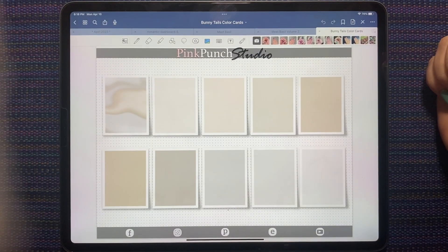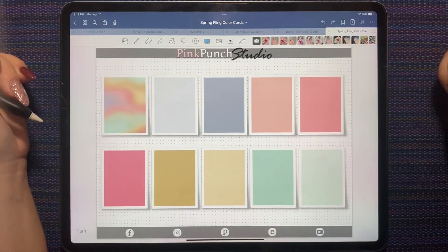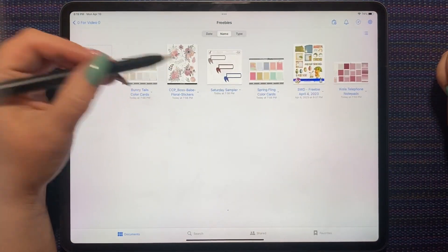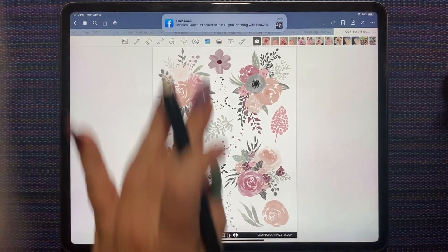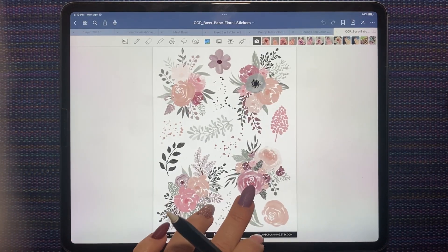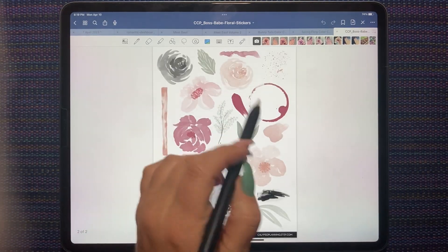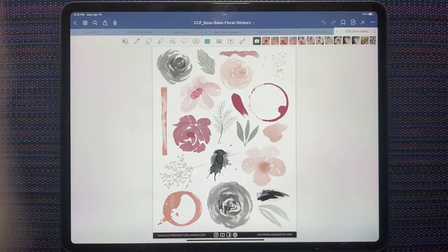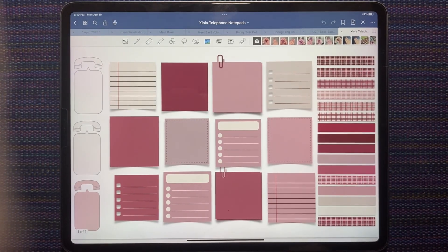We have a bunch of freebies. Pink Punch Studio does a freebie every Monday, so today she had these color cards in the Bunny Tails palette and in the Spring Fling palette. Calypso Creative has a monthly newsletter with a freebie, so this is her freebie for April. It is really pretty and it kind of matches the colors in my April cherry blossom freebie — it's got those same kind of peaks and stuff. Really pretty.